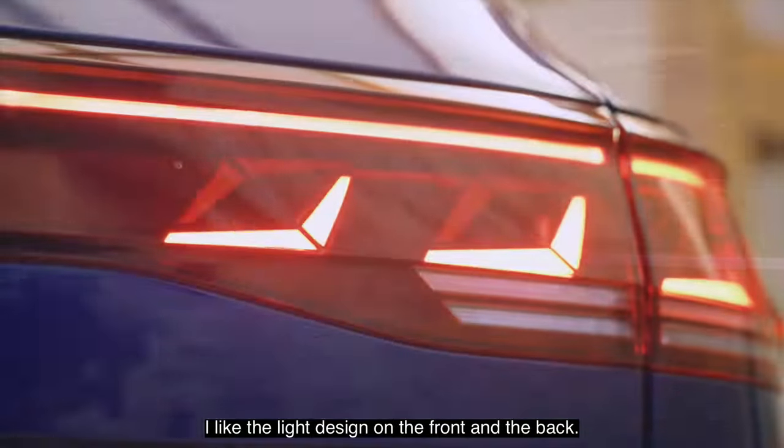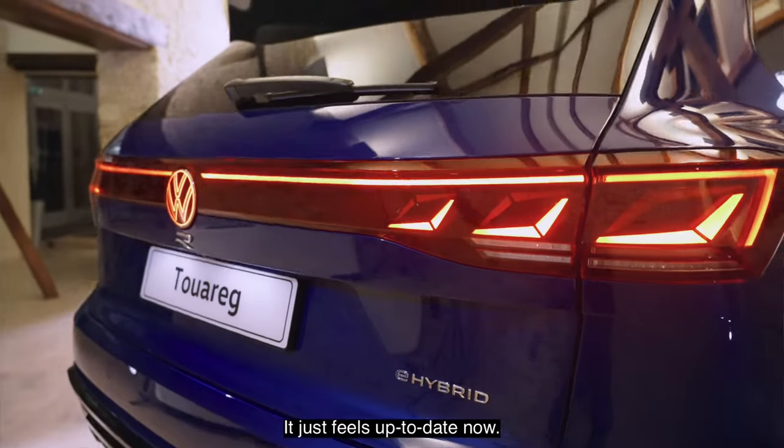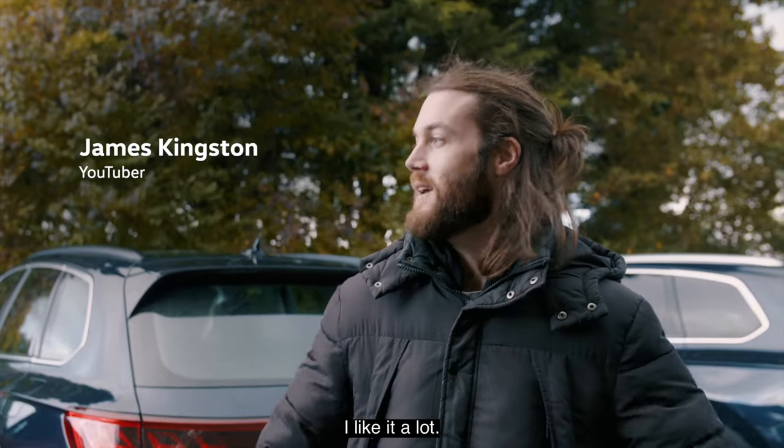I like the light design on the front and the back, I like the light-up badge — it just feels up to date now. I like it a lot.